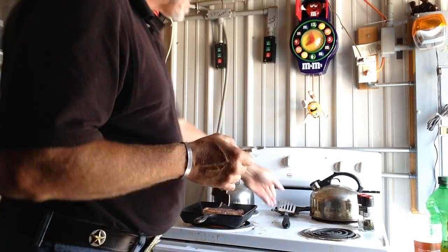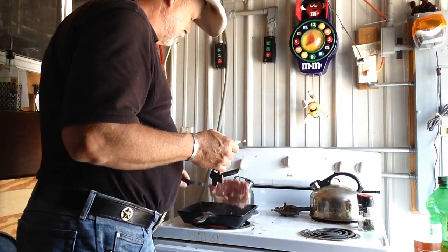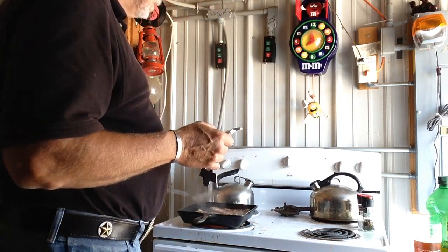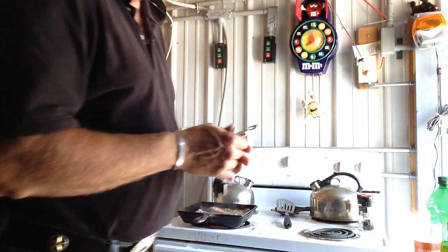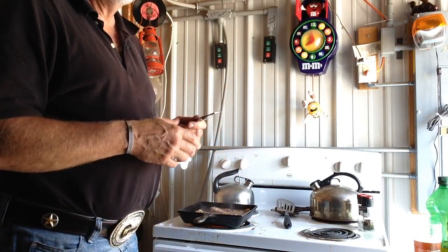Yeah, not the best cut of steak for a Highland, but boy does it smell good. Jack and I are going to eat like kings for lunch today. That's been a minute and a half — now we're going to flip them. Another minute and a half and we'll plate them up and dig in.